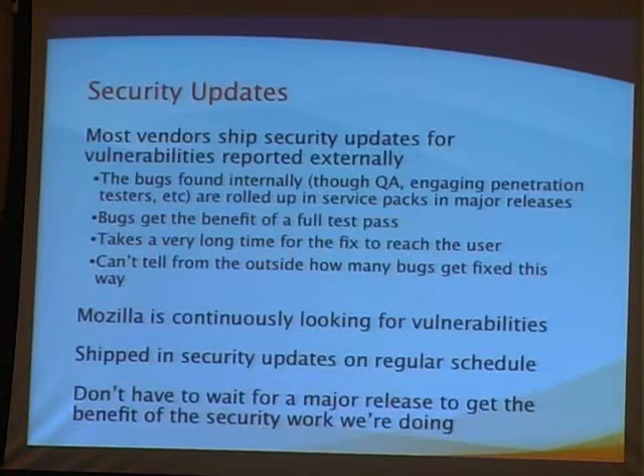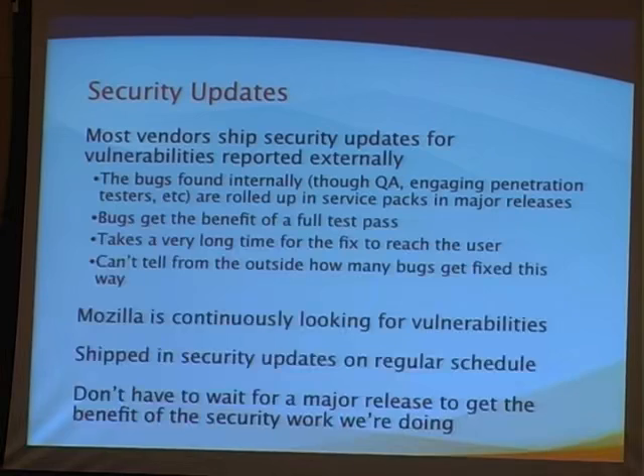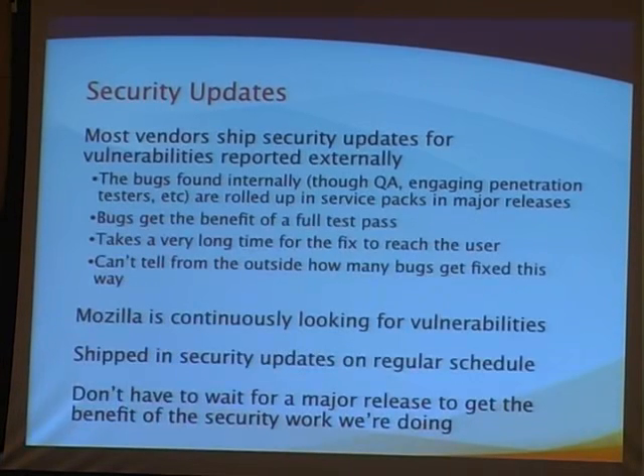Security updates are incredibly important. We keep track of not only how quickly we're able to get them out there, but also how quickly users are able to get them installed — because there are really two parts to this process. The overall window of attack: the attacker doesn't care whether the user is vulnerable because there's no patch available or because they haven't installed the patch. It's all the same. So we're working on reducing the time for both of those windows.